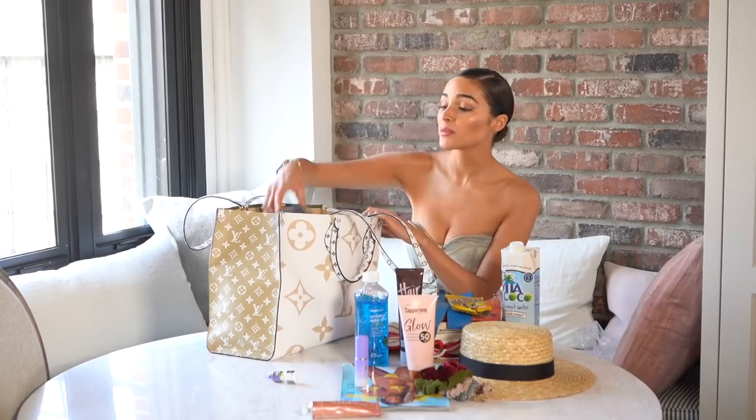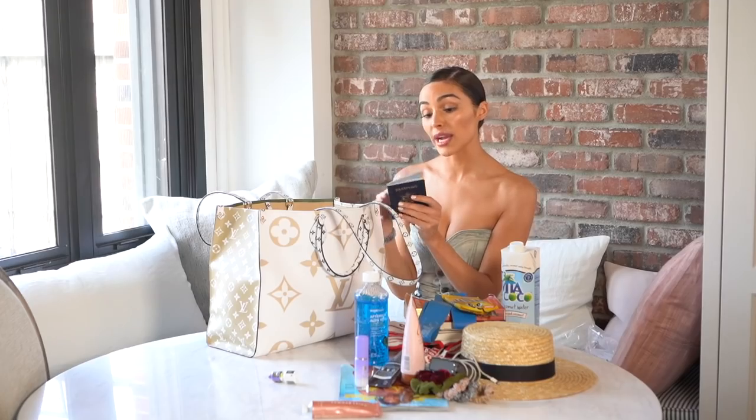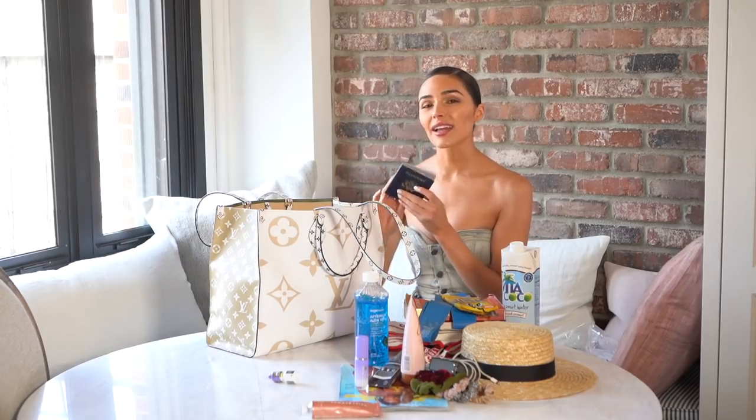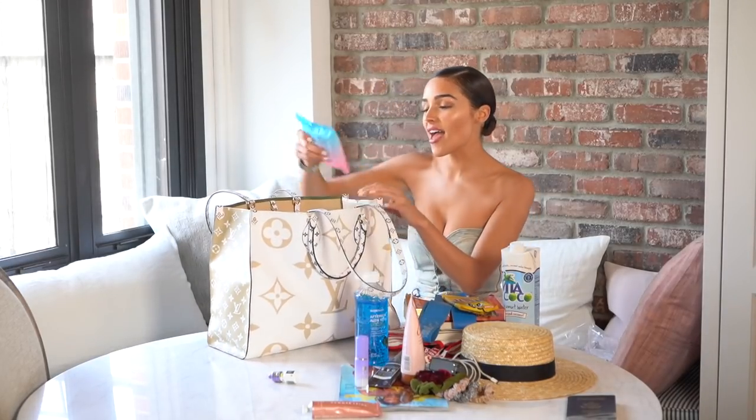I have my charger because my phone is always dead. Here's my passport — I look crazy in my passport picture, I look scary and angry because they don't let you smile. I'm not very proud of it, but I needed to travel, so we'll include it in this video.